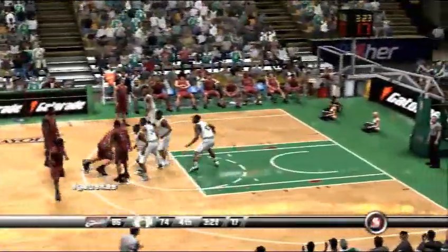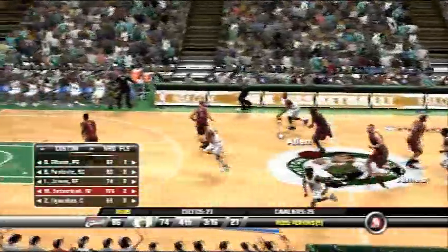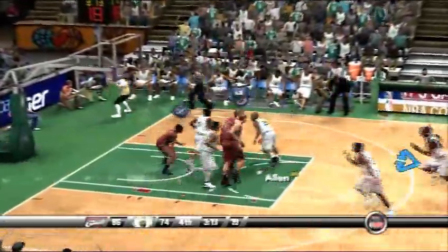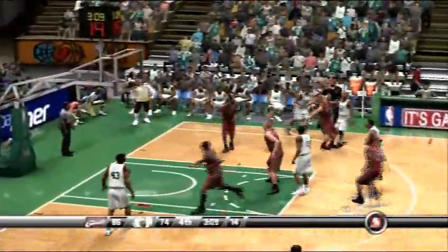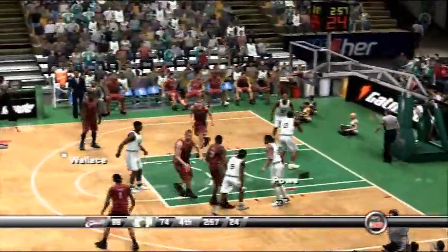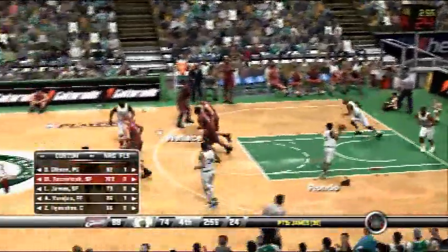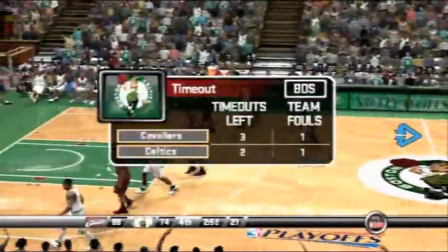LeBron spins. Gibson tosses it up — misses the lane. They've got to be breathing a sigh of relief. He doesn't miss many of those. Allen. Wallace snags his eighth rebound of the contest. James backs down, throws it up, snacks the net. Good effort — he didn't have the size to back him in, but he out-hustled.